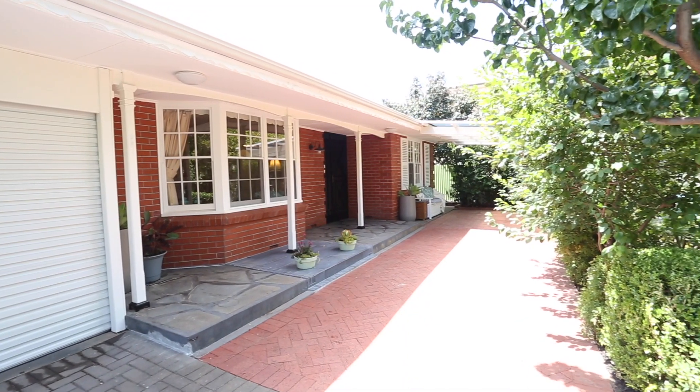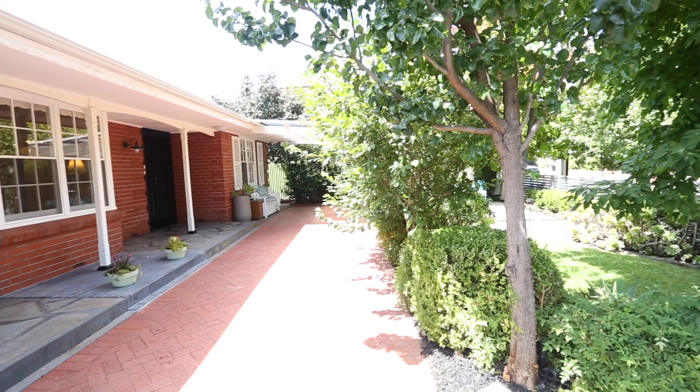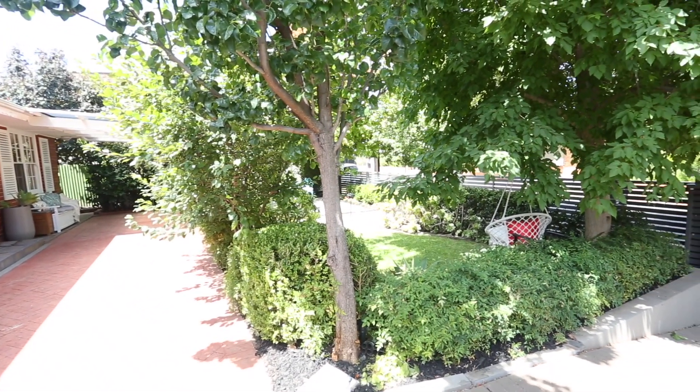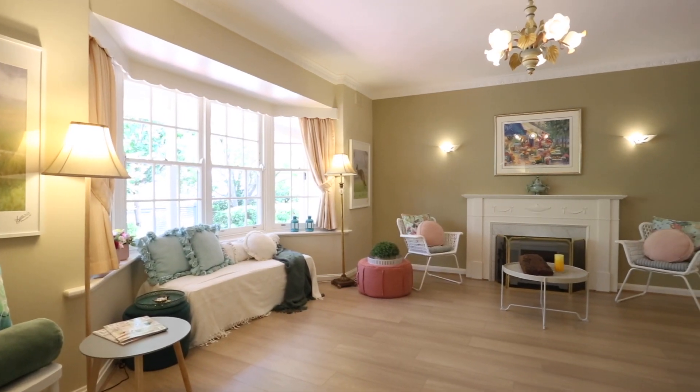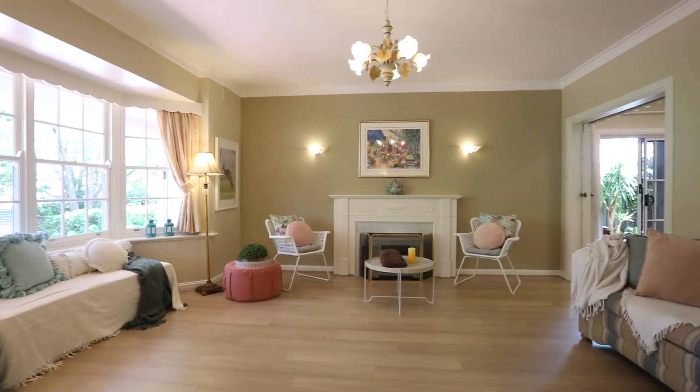A classic colonial home that has been completely renovated to deliver every conceivable comfort associated with today's contemporary lifestyle. The floor plan has been designed to work so well — it provides so many options when it comes to living and entertaining. From your formal living room, what a pretty outlook through the bay window to your ever-changing garden. Now let's go and have a look at the open plan living.